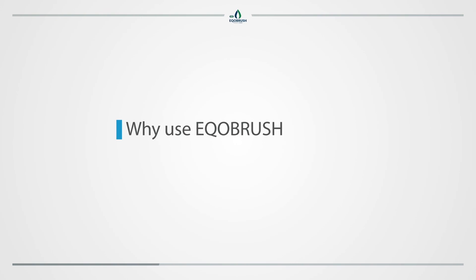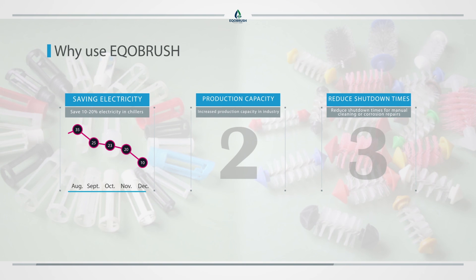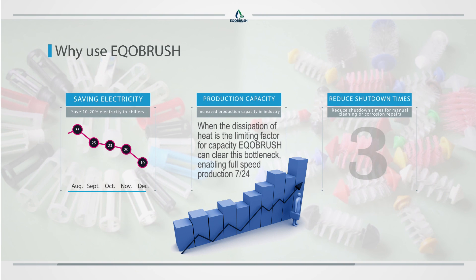Why use EcoBrush? Save 10 to 20 percent electricity in chillers. Increased production capacity in industry. When the dissipation of heat is the limiting factor for capacity, EcoBrush can clear this bottleneck enabling full speed production 24-7. Reduce shutdown times for manual cleaning or corrosion repairs.